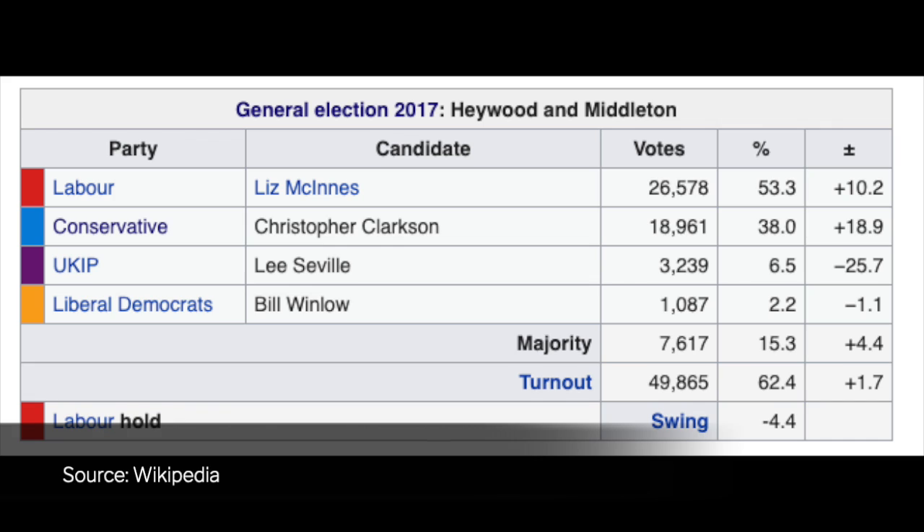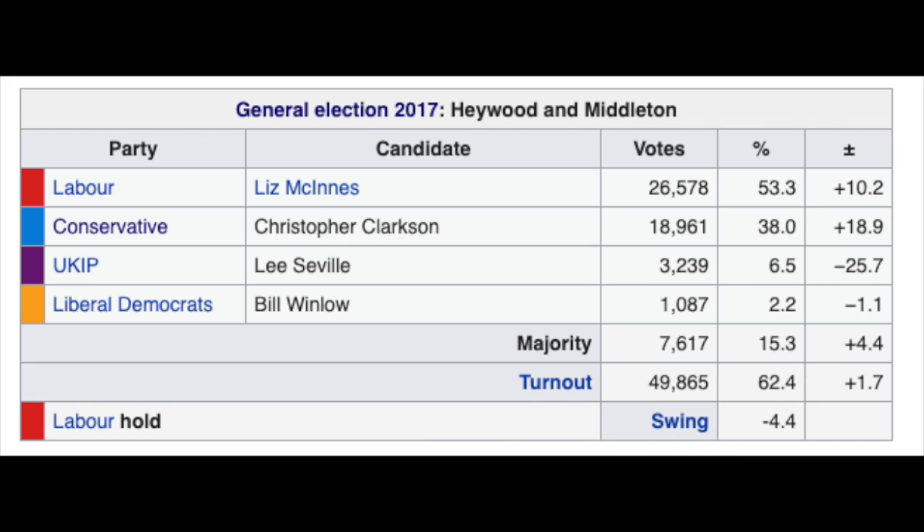This seat was narrowly won by the Labour Party in 2017 but with the Conservatives in second place. The danger is that the Conservatives could win this seat from Labour this time. The good news is that if enough people vote tactically, we can keep the Conservatives out.